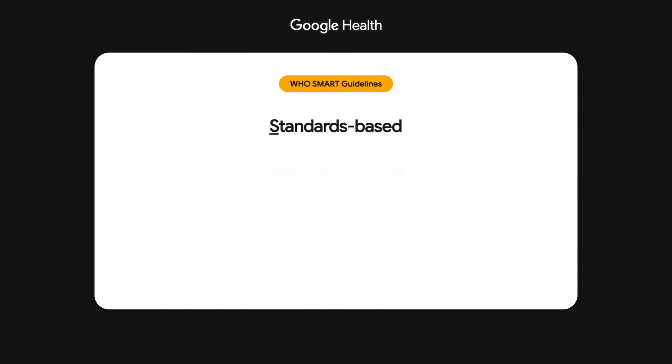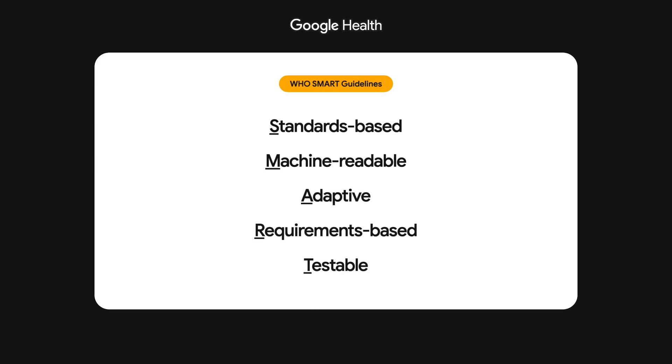We call these digitalized guidelines SMART because they're standards-based, machine-readable, adaptive, requirements-based, and testable. We've embraced open standards like FHIR to support interoperability across patient-centered healthcare applications, and CQL for consistency in calculating decision support and indicators. It isn't yet easy to build software that can make use of digitized SMART guidelines, so to solve this, we've engaged the community and collaborated with Google on developing the FHIR Software Development Kit. We think this will make it easier to bootstrap healthcare applications with SMART guidelines, offline capabilities, and mobile-first functionality.